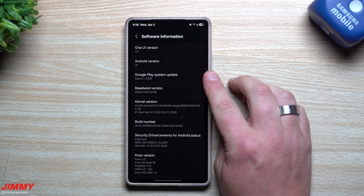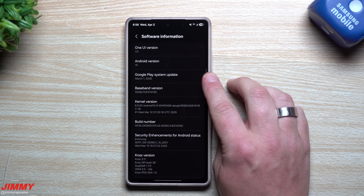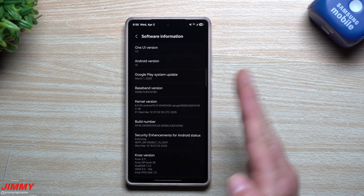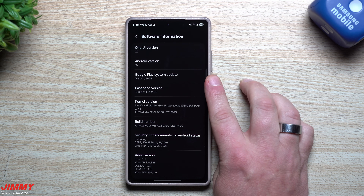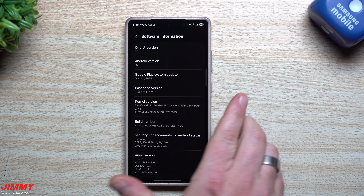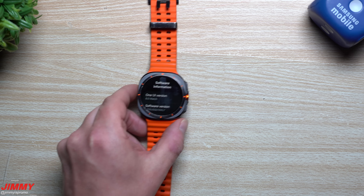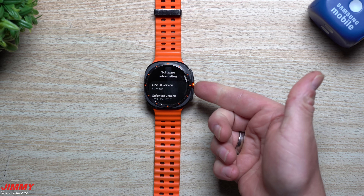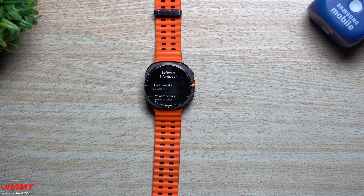In today's video I'll share with you why this is so important to have the latest update and not be stuck on something from five or six months ago. The Google Play System Update includes all of the Google Play Services, all of the Google services, Wear OS, Android OS, your vehicle's OS, your watches — everything is all in one. That's actually called a mainline update, not just a software update.